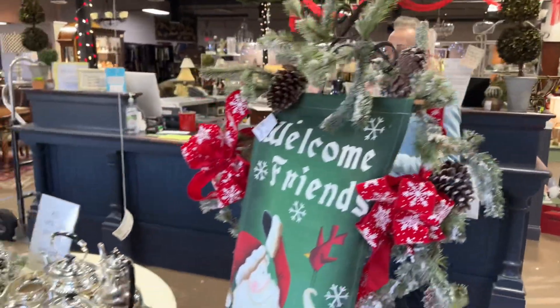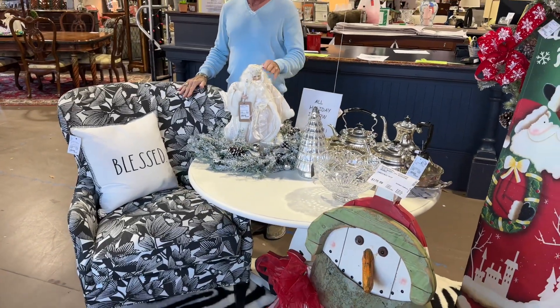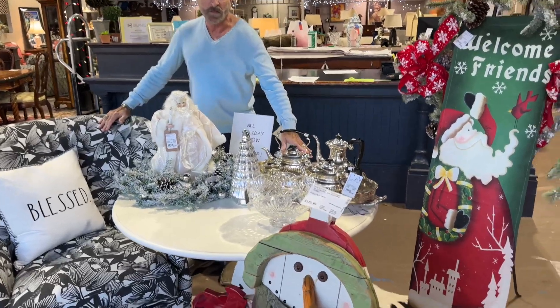We have another set of furniture that I want to show you that's just beautiful. Also, I'm going to show you our entrance here. We've done it all in silver and black. As you can see, Santa, the cute tree, and the beautiful silver service that came in today.